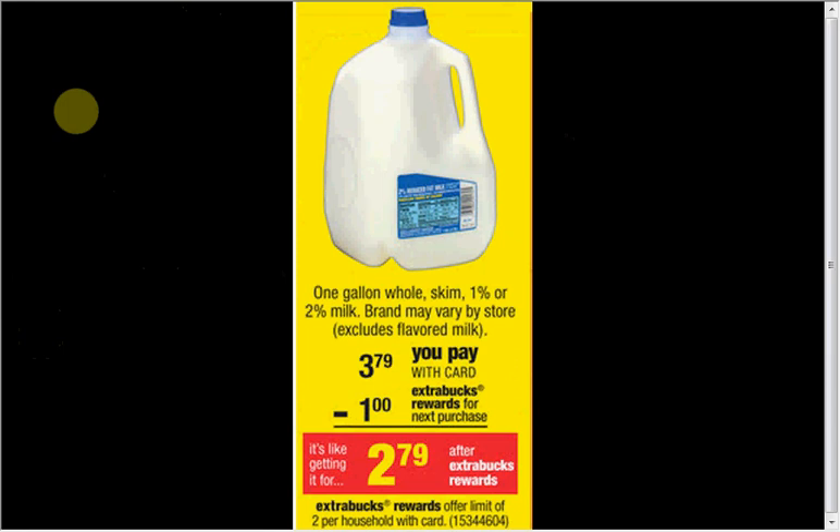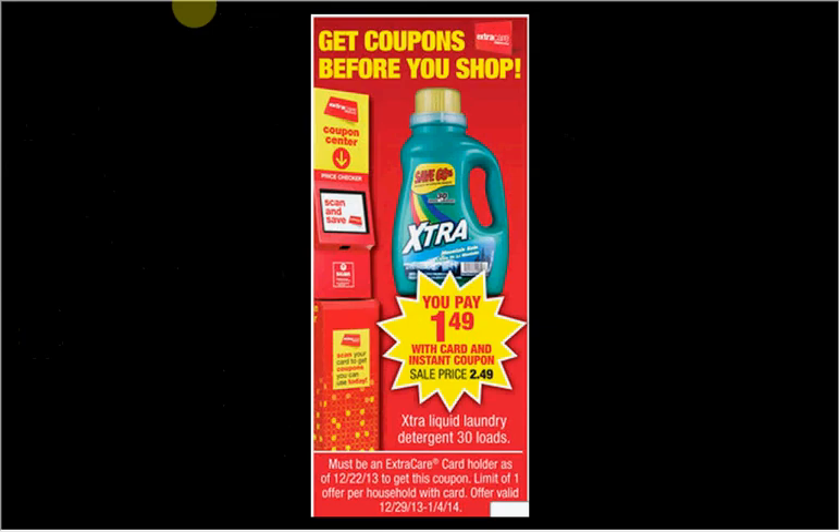CVS has a gallon of milk for $3.79 — you'll get a dollar in Extra Bucks back, so it's like $2.79. It's a limit of two. Be sure to scan your card at the magic machine. You can also pick up a bottle of laundry detergent for $1.50 — be sure to scan your card at the magic machine.